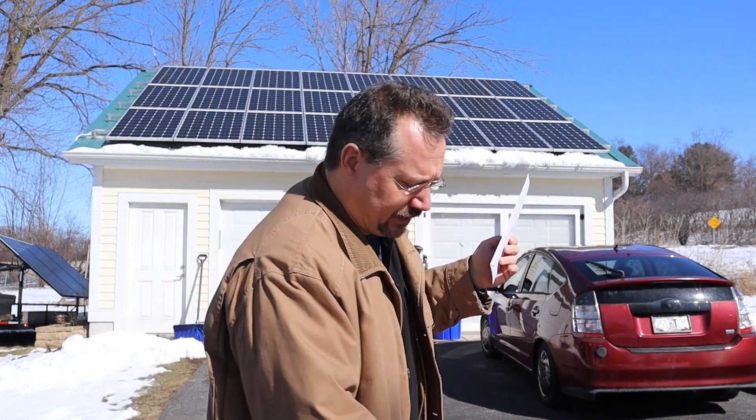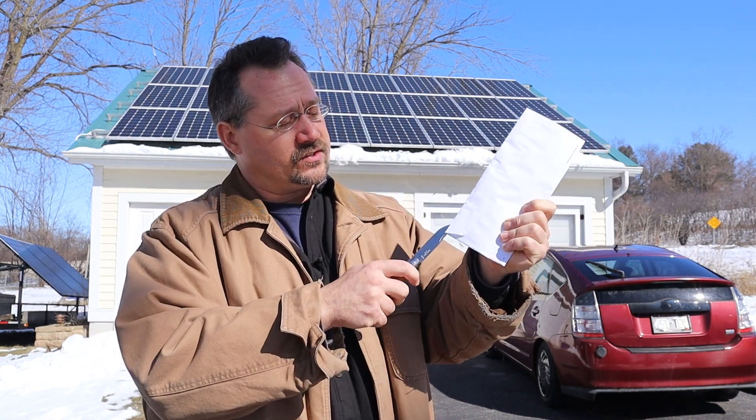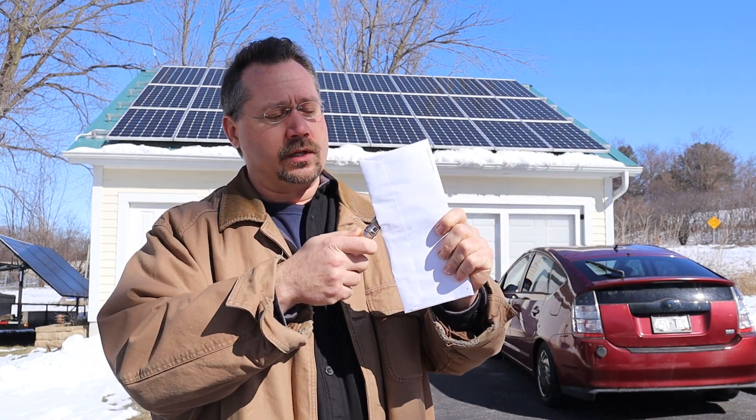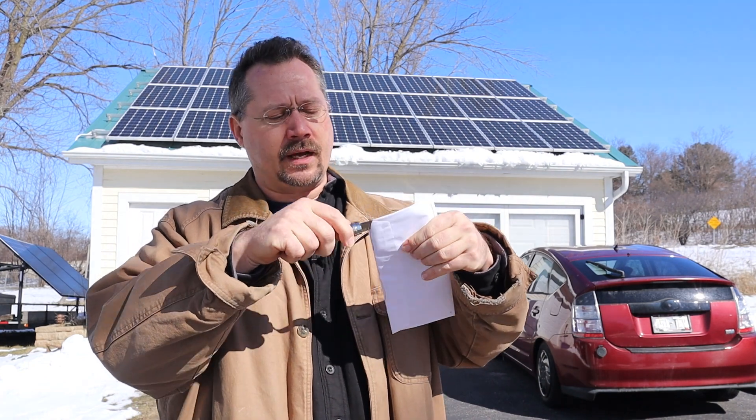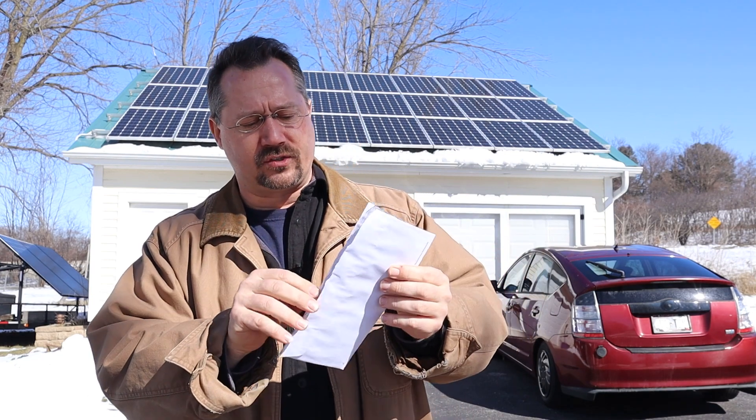So let's take a look at the electric bill and see what it actually comes to. One of the other things that's really nice is I have a very good local municipally run electric company, and they have been great to work with for solar.